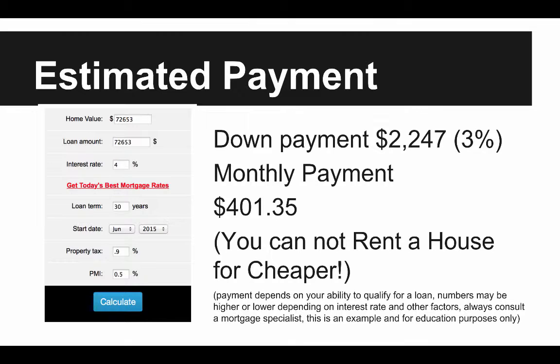Now I want to get to the estimated payment plan for something like this. Quick disclosure — this is just an estimate for example purposes. You're going to have to go to a mortgage company or a bank to see exactly what you qualify for and what your payment is. This is not exact.